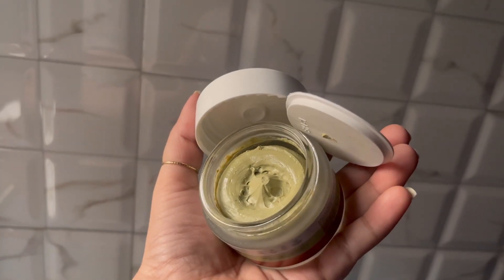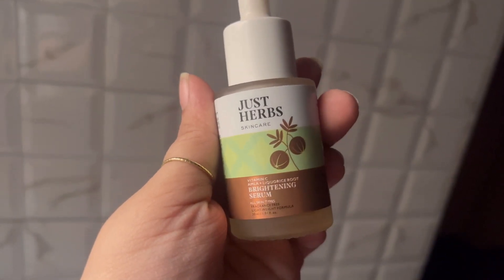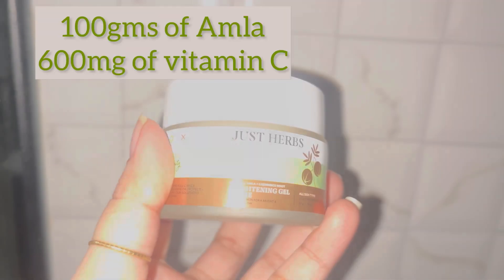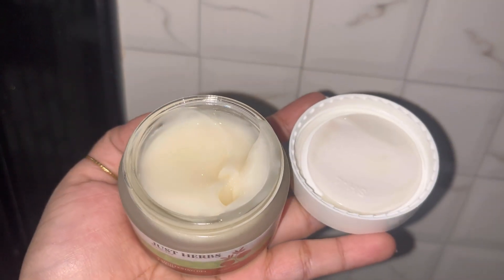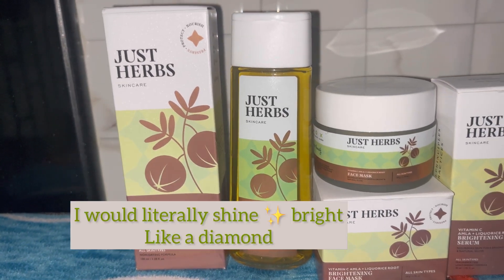Amla is 20 times more powerful than orange. It has humongous benefits not only for your hair and health but also for your skin. 100 grams of amla contains 600 mg of vitamin C — that's the reason why I was eager to get my hands on this range. Imagine vitamin C directly going to your skin!